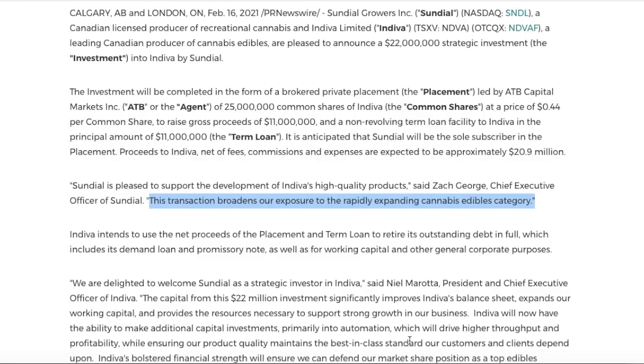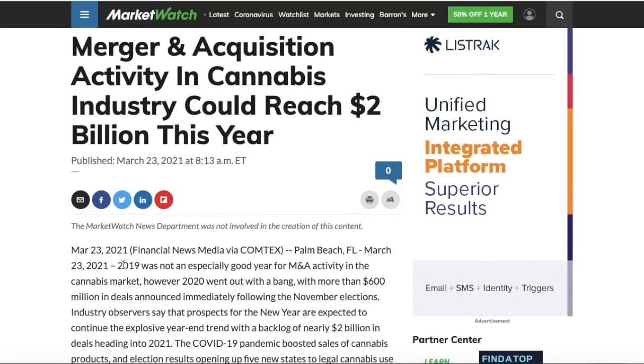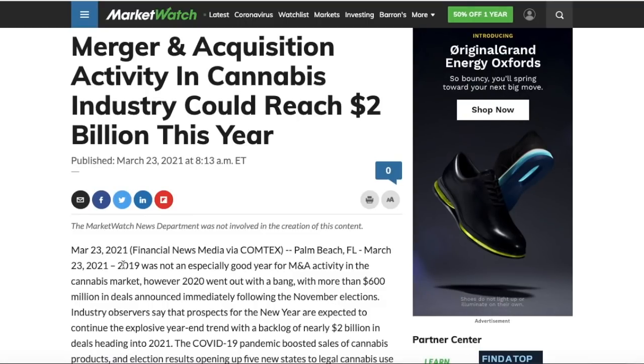There has been an extreme amount of merger and acquisition activity in the cannabis market over the last year, and research studies suggest these M&As are nowhere near over. Merger and acquisition activity in the cannabis industry could reach $2 billion this year. 2020 went out with a bang — more than $600 million in deals were announced immediately following the November election, as cannabis companies tried to team up and become as large as possible ahead of potential legislation.